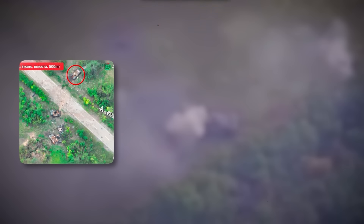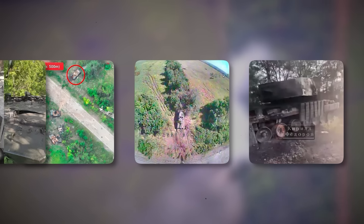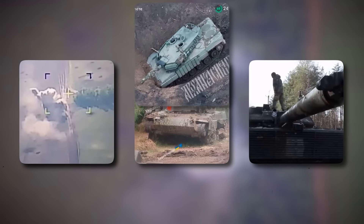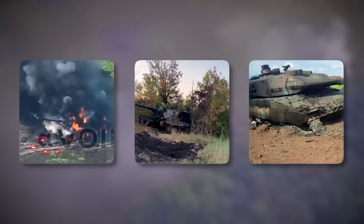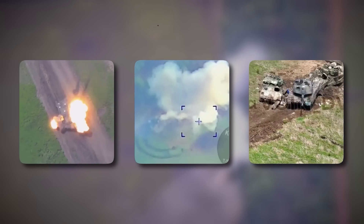Moving on to Leopard 2s, we know of at least 31 that have been lost — specifically 20 A4 and 11 A6 variants. Of the A4s, 10 were complete losses, five were damaged but in a position to be recovered and potentially returned to service, and a further five were damaged and subsequently abandoned. As for the 11 lost A6s, six were total losses, three were damaged and left in a position to be recovered, and two were damaged and abandoned. Moving on to the Leopard 2's Swedish sibling, the Stridsvagn 122, we know of seven lost in total — one was a complete loss, likely destroyed by direct anti-tank fire around December 2023, one was damaged in a recoverable position, and the other five were damaged and subsequently abandoned.